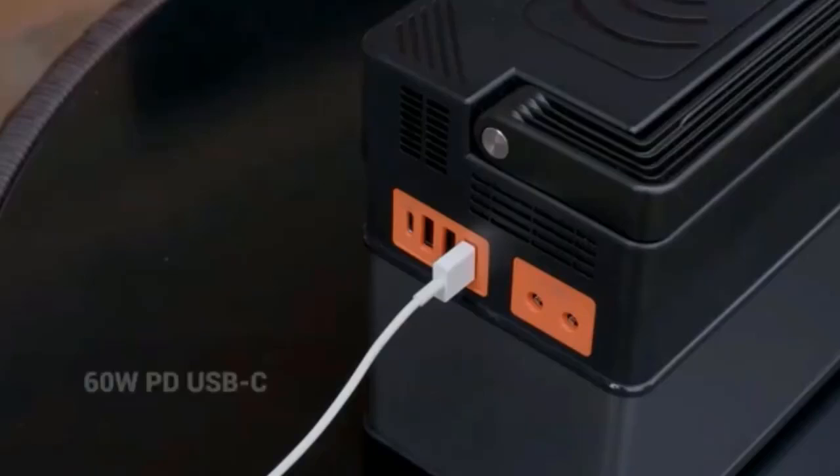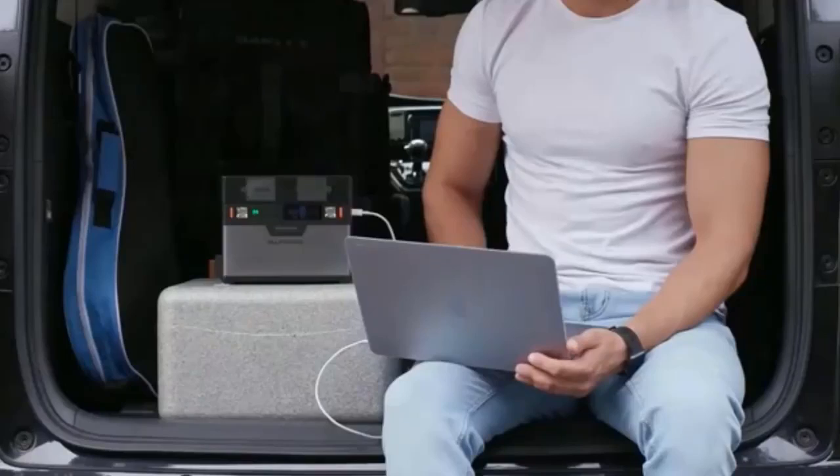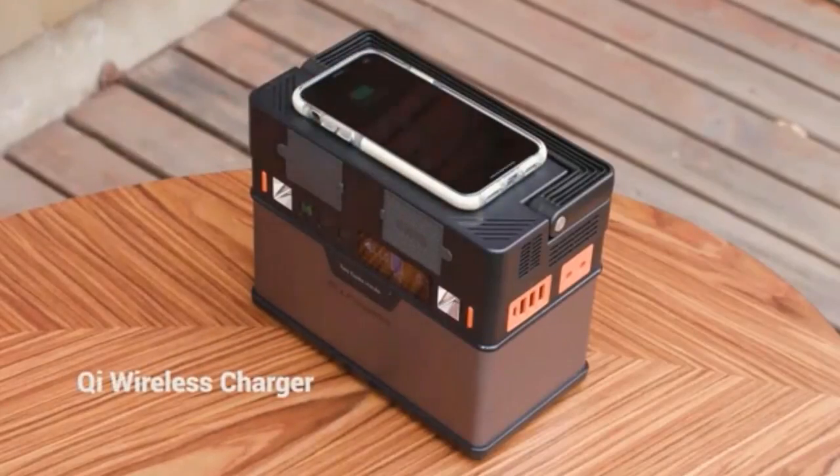The rechargeable portable power station weighs only 7.5 pounds and a solid handle design makes it easy to take the backup battery power supply everywhere. It also features built-in dual white LED flashlights as an emergency light. Number 5.